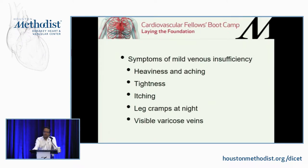The symptoms of venous insufficiency range from mild to more advanced. Mild symptoms are very vague and include heaviness and aching at the end of the day, absent in the morning, tightness in the lower leg, itching on the skin — typically because the leg is swollen and the skin stretches, causing micro-cracks that irritate nerve endings — and leg cramps at night.